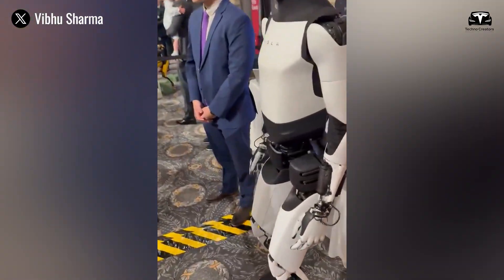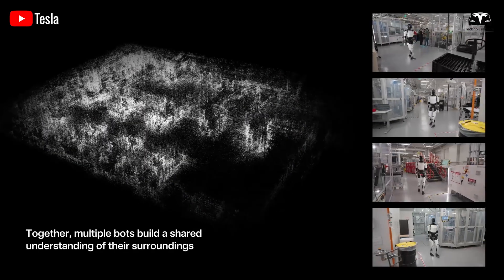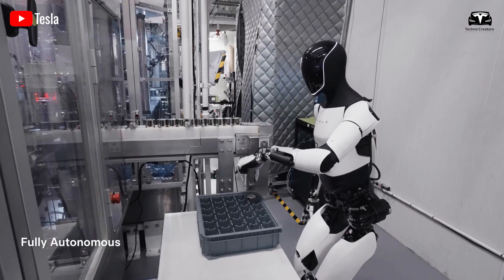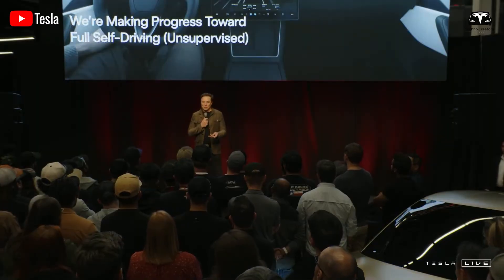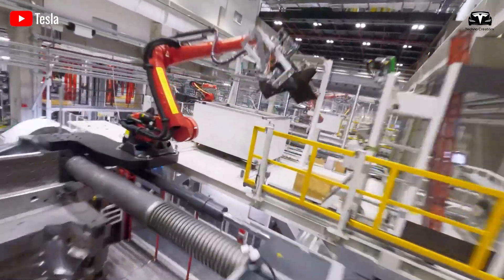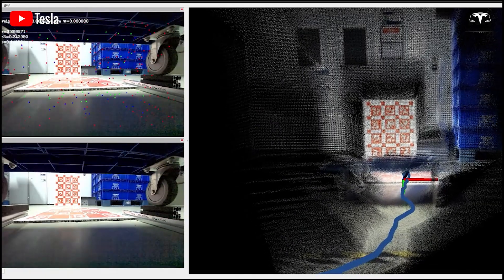Creating educational content, Optimus produces interactive lessons that adapt to each student's learning style. Its AI analyzes progress and adjusts content, while its hands demonstrate experiments or art projects. Supported by its engagement capabilities, this transforms education, making learning accessible and personalized for all. This task focuses on human development — differing from its more technical roles, yet equally transformative.